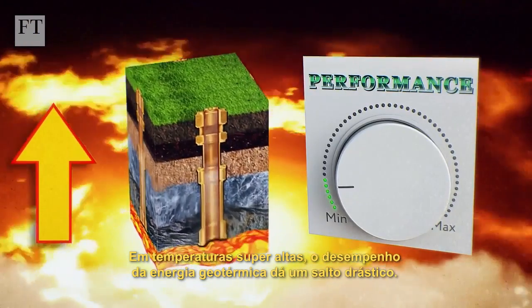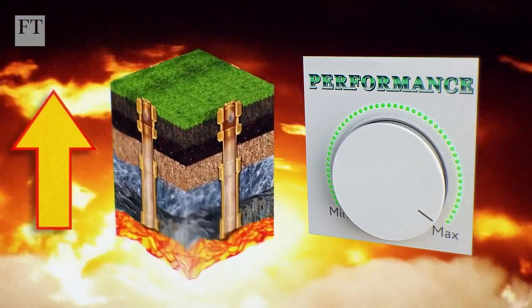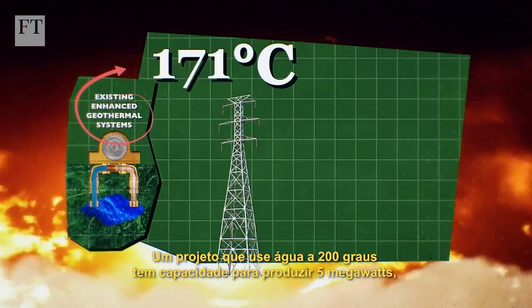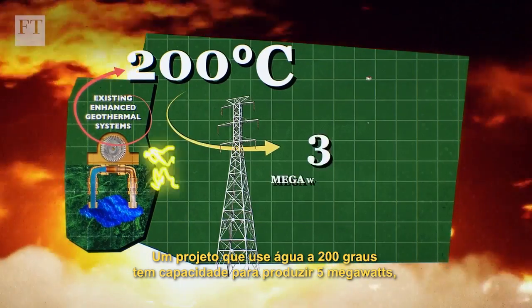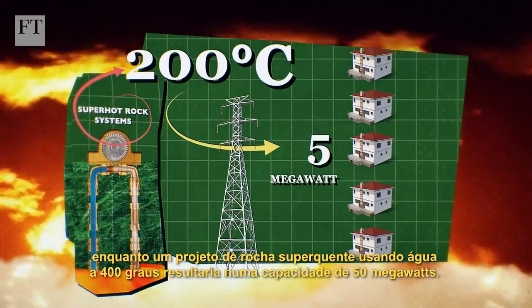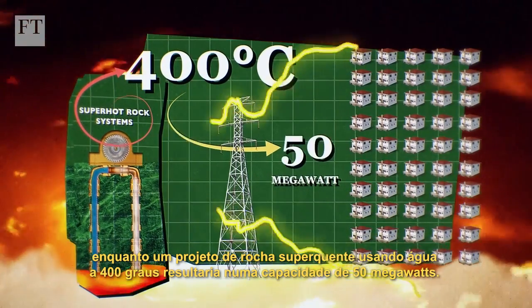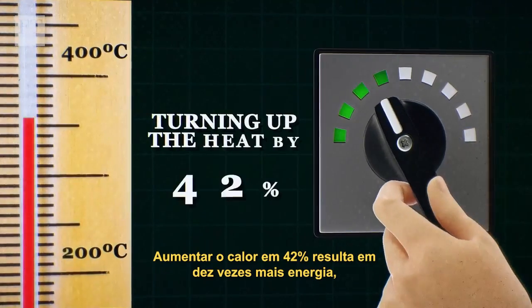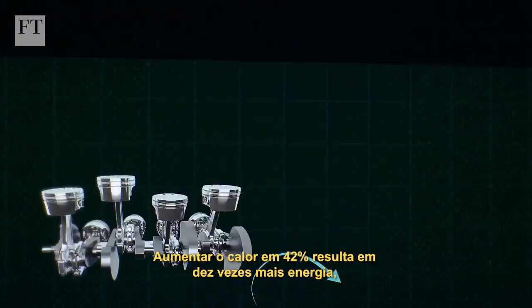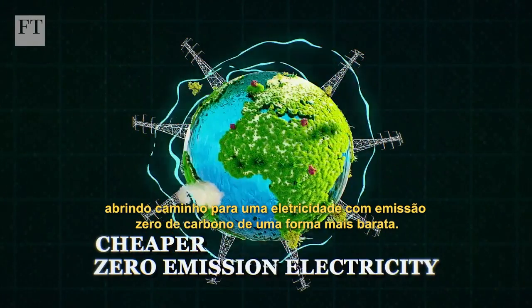At super high heat, the performance of geothermal energy takes a dramatic leap. A project using water at 200 degrees has a 5 megawatt capacity, while a super hot rock project using 400 degree water would result in a 50 megawatt capacity. Turning up the heat by 42% results in 10 times more power, paving the way for cheaper, zero emission electricity.